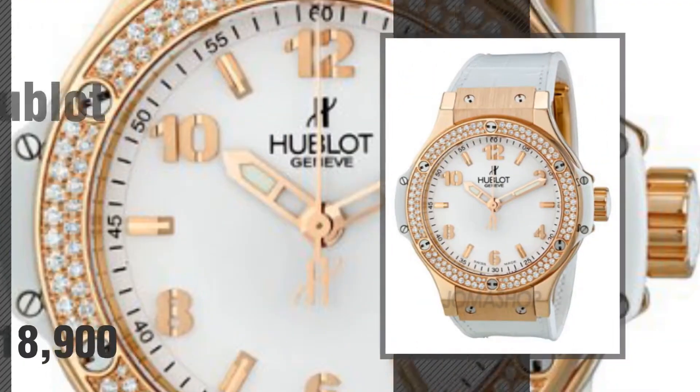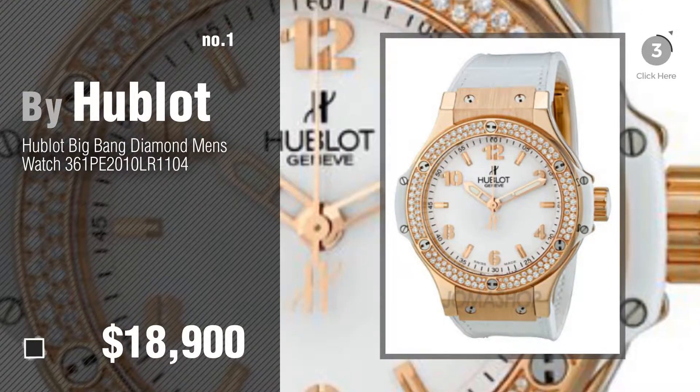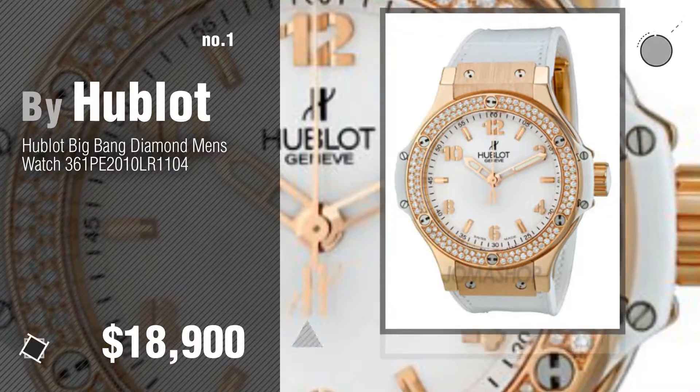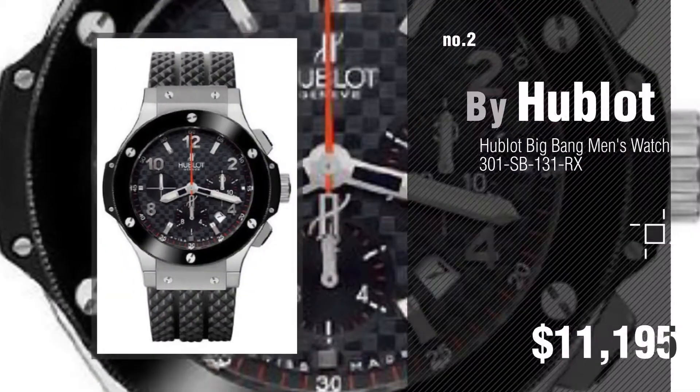Number 1, most popular, by Hublot. Watch this video and get inspired. Number 2, another great product by Hublot.